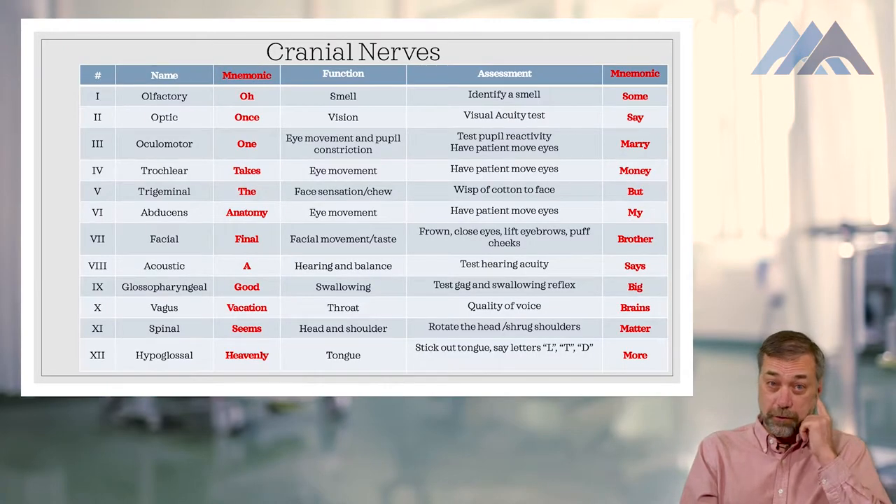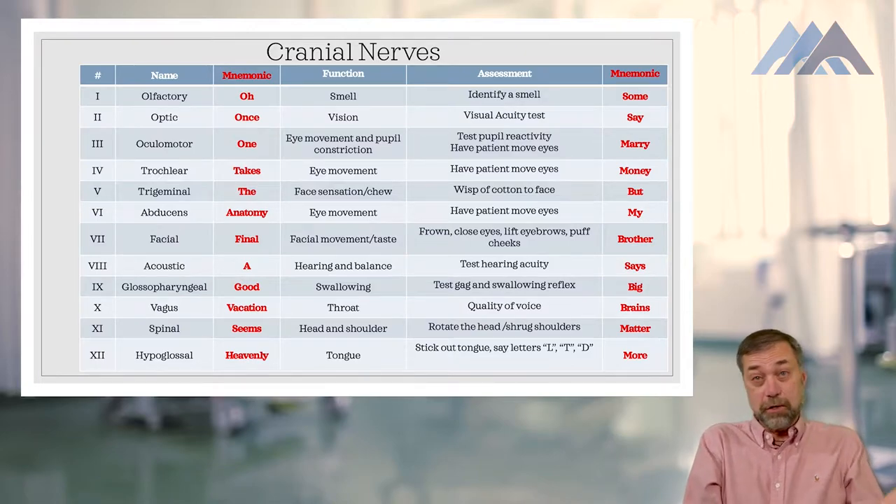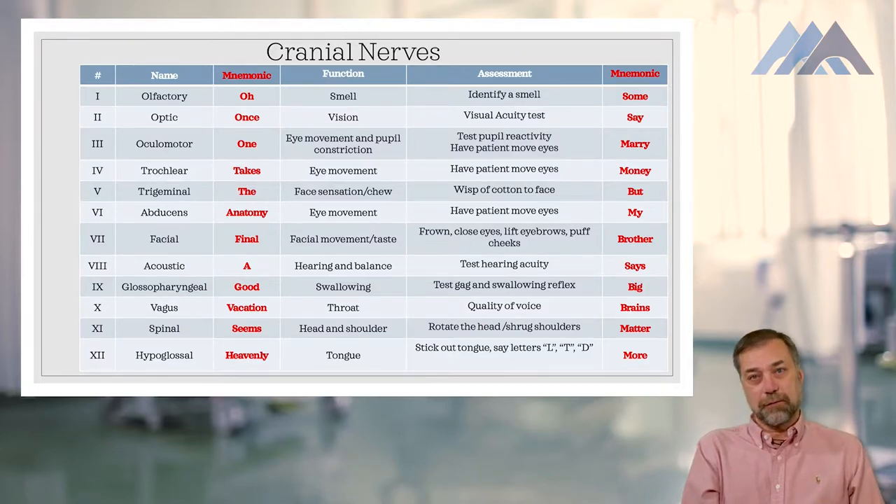Let's start by talking about the cranial nerves. A lot of times I'm asked, do I really need to learn the cranial nerves for the test? The answer is, you don't have to learn anything — if you get a question on it, you might get it wrong. There's a lot of material in the cranial nerves to memorize and you might not get a question. So you have to decide if this is worth your time. If you do want to learn the cranial nerves, I've provided a couple of mnemonics that I hope will help you.